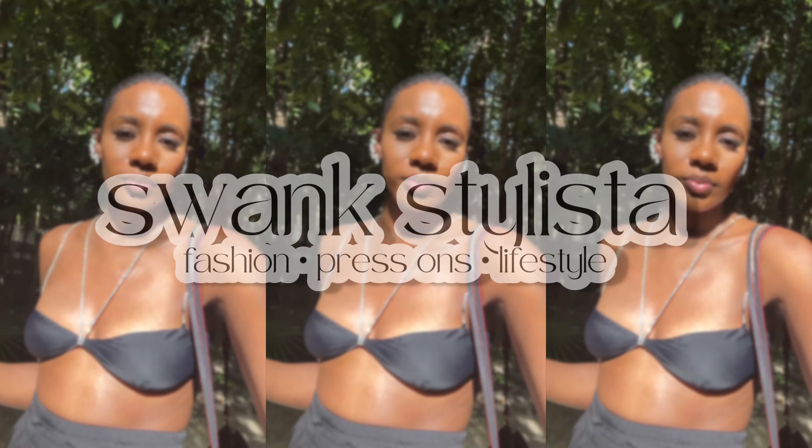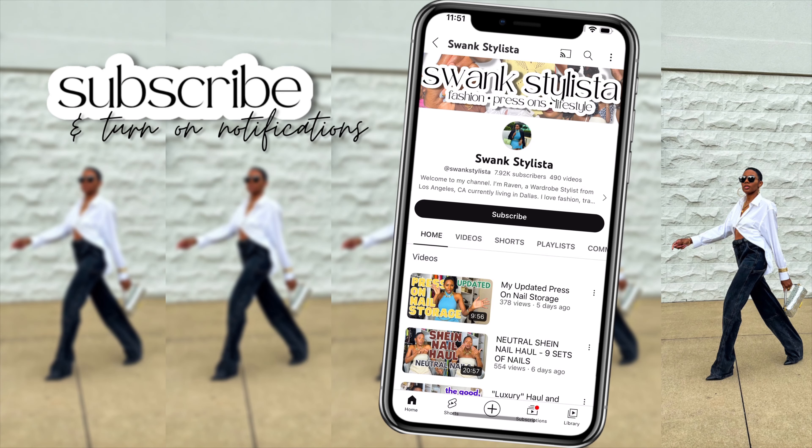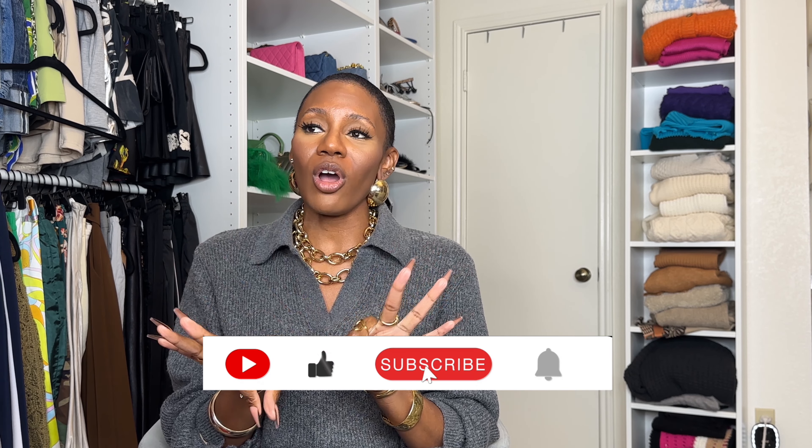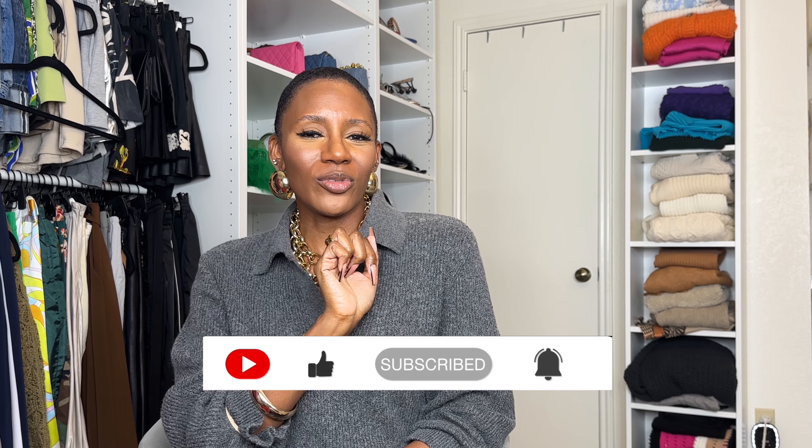I love these things so much. I have three of them and I'm looking to probably get a fourth and maybe even a fifth. Hey y'all, welcome back to my channel. If you're new here, my name is Raven. I'm a fashion stylist and content creator. On my channel, I do fashion hauls, outfit inspiration, luxury on a budget, and press on nail reviews.